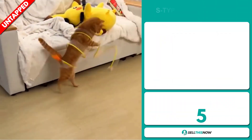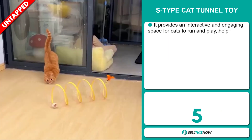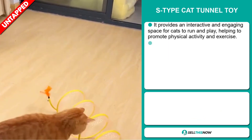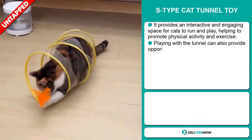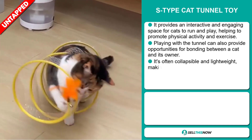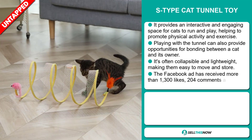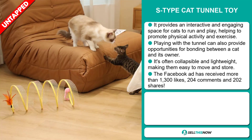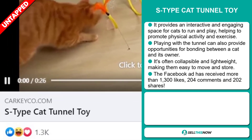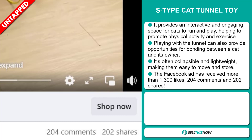Our next product is the S-Type Cat Tunnel Toy. This provides an interactive and engaging space for cats to run and play, helping to promote physical activity and exercise. Playing with a tunnel can also provide opportunities for bonding between a cat and its owner. It's often collapsible and lightweight, making them easy to move and store. And finally, the Facebook ad has received more than 1,300 likes, 204 comments, and 202 shares.